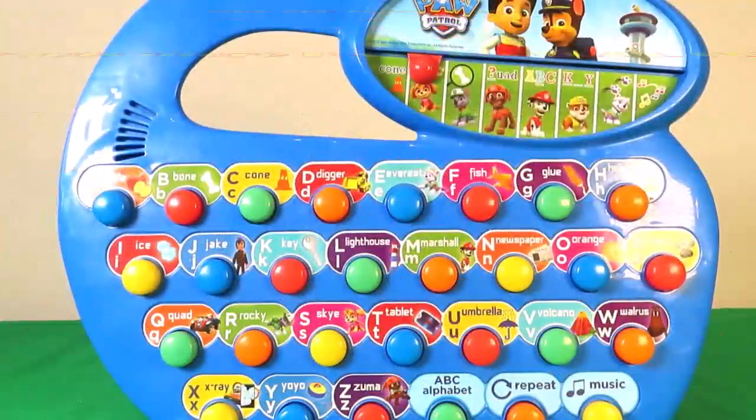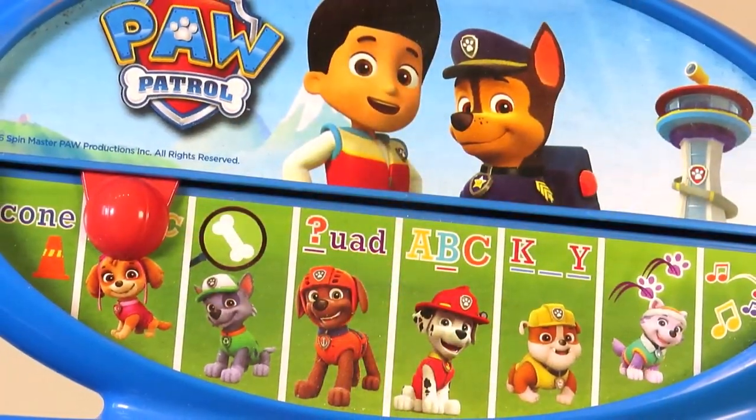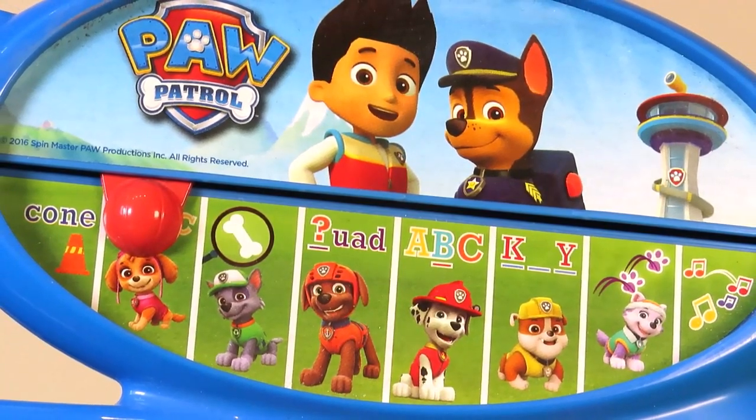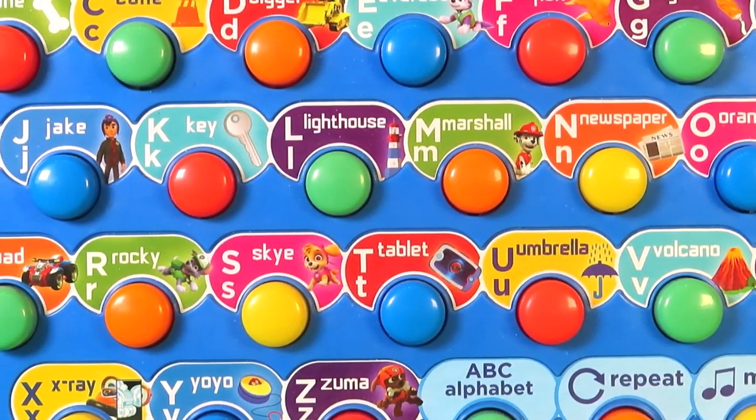Hey there guys and welcome back to Tracy's Top Toys! Today we've joined Ryder and Chase and all the Paw Patrol gang to take a look at this amazing toy. It looks so cool, let's check it out!